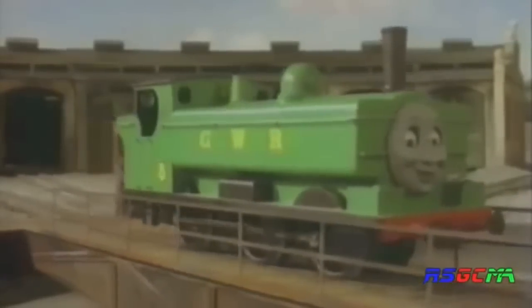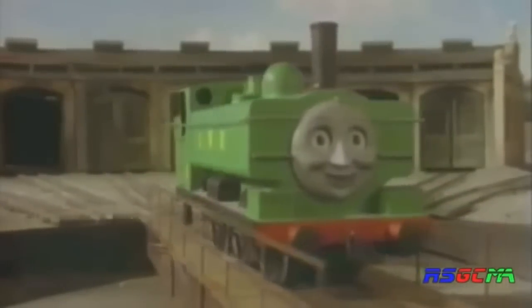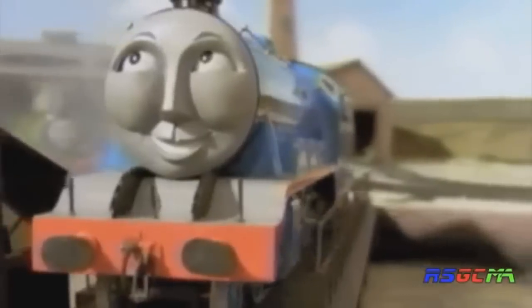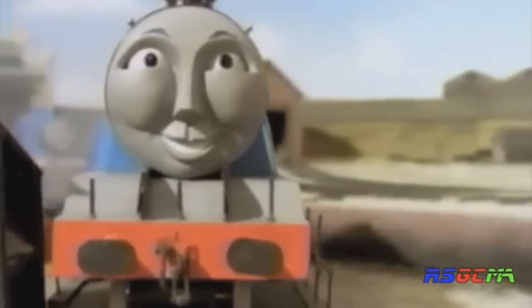This is called a turntable. It's used to turn the trains around. It's been here a long time — in fact, it worked just as well for the old steam engines as it does for Genesis today.